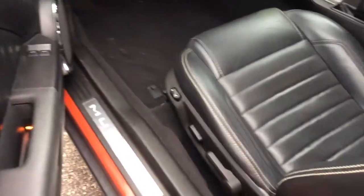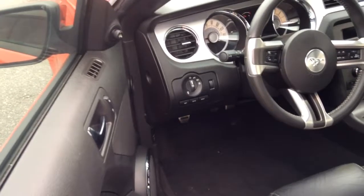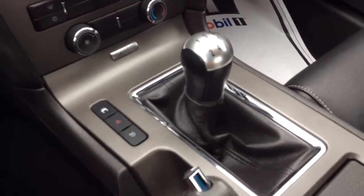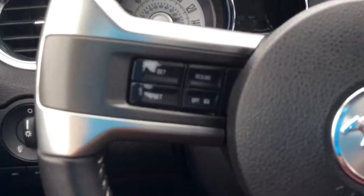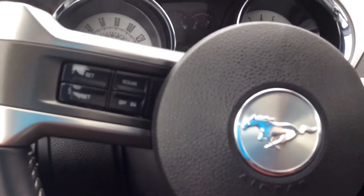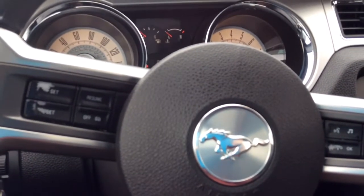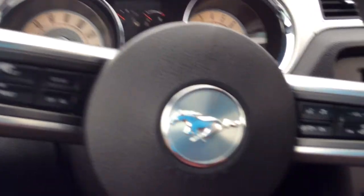Here you have your power driver's seat, power windows, and power locks, along with your automatic lights. Of course, this is a manual with a beautiful black leather interior. You've also got your cruise control settings, radio controls, and hands-free dialing on the steering wheel.